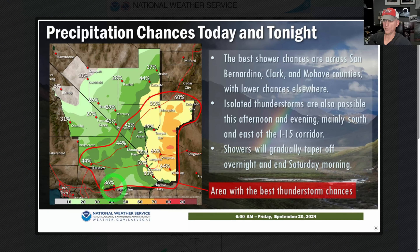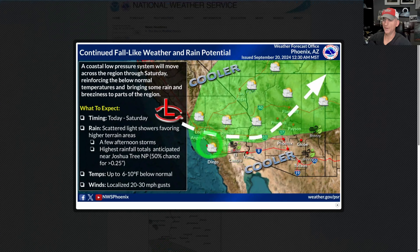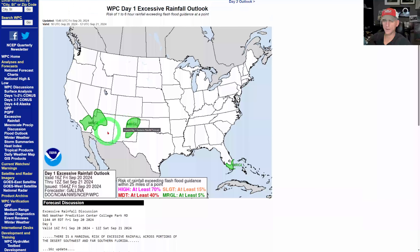Looking at precipitation chances today and tonight: Las Vegas has bars showing a 44% chance, 29 Palms at 36%, with better chances across some of western Arizona into tonight. This is going to be an interesting upper level low as it moves across southern Nevada and Arizona tomorrow. Phoenix has been talking about it as well — you can see the cooler-than-normal conditions and potential showers as we go through today.